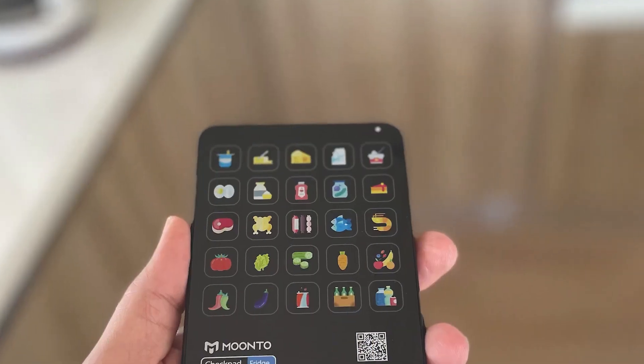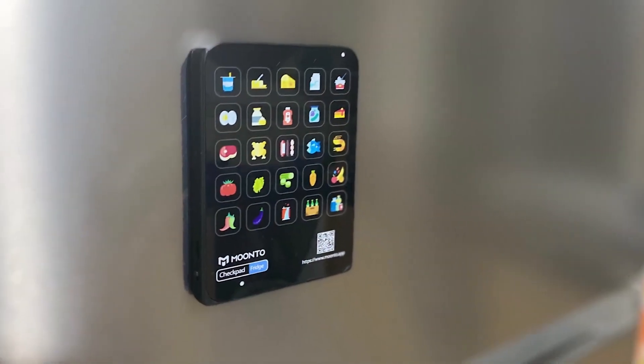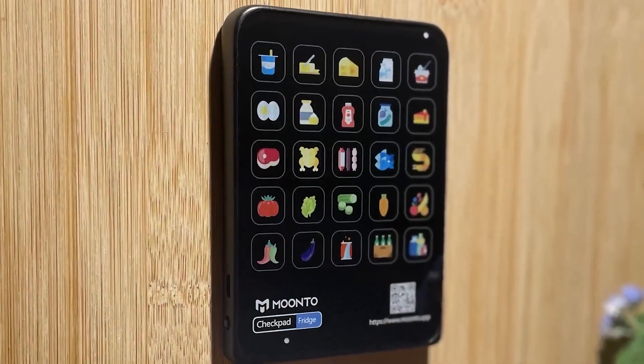but we don't always have our phones or pen and paper close by. We may think we'll do it later, but inevitably end up forgetting. Checkpad is the first connected device that allows you to add items to your shopping list with just one touch.